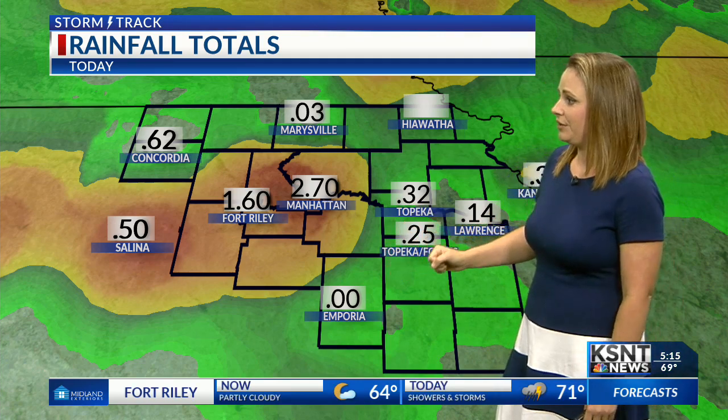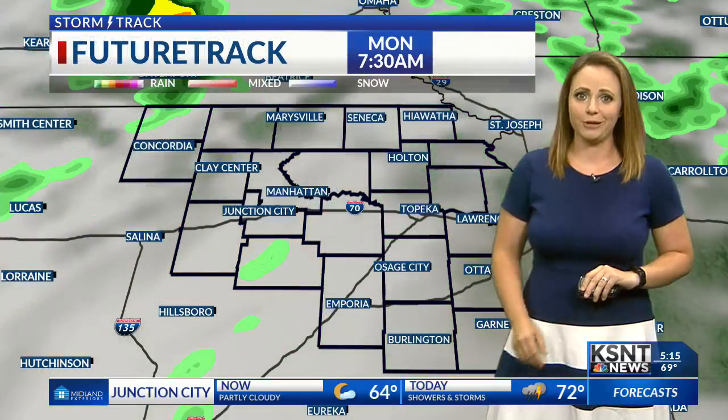As we go throughout the rest of the day today, the rain that we saw last night could pose a problem if we get any more rain later on this afternoon, and it does look pretty likely that we'll see some more scattered showers and storms. We picked up over two and a half inches of rain in Manhattan, over an inch and a half in Fort Riley, and about a quarter of an inch in Topeka throughout the overnight hours last night. So we'll likely see some more rain as we go throughout the day today.